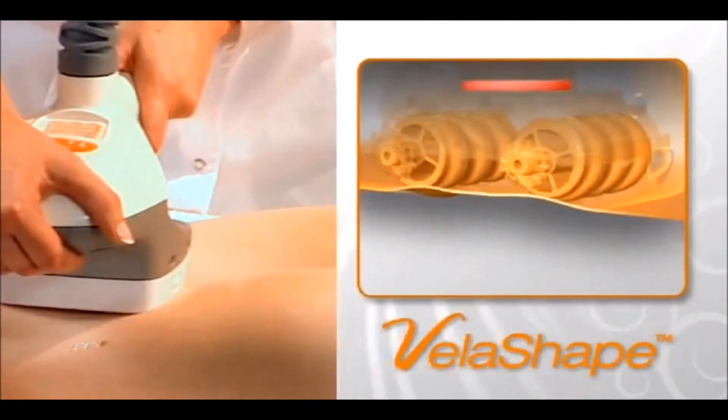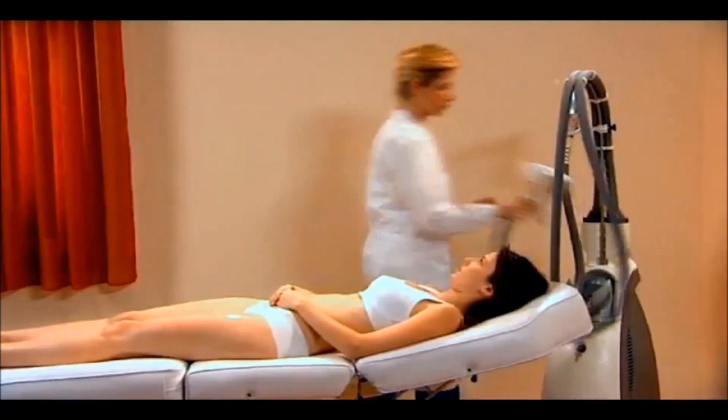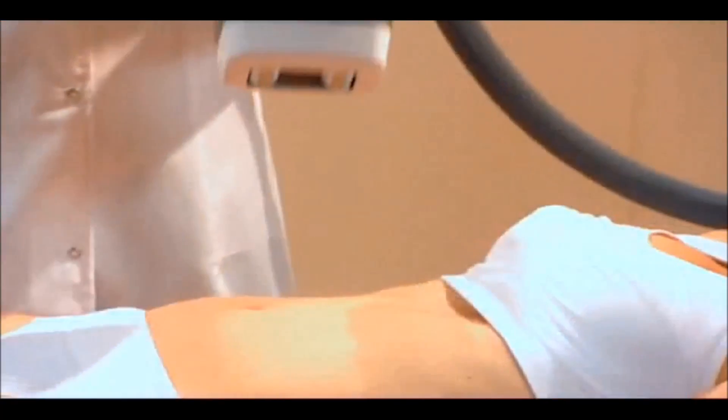Let's take a closer look at how it works. The VelaShape applicator is gently applied to the treatment area. Pressing the trigger activates a vacuum coupling and massaging effect. At the same time, infrared light and radio frequency energies are emitted.